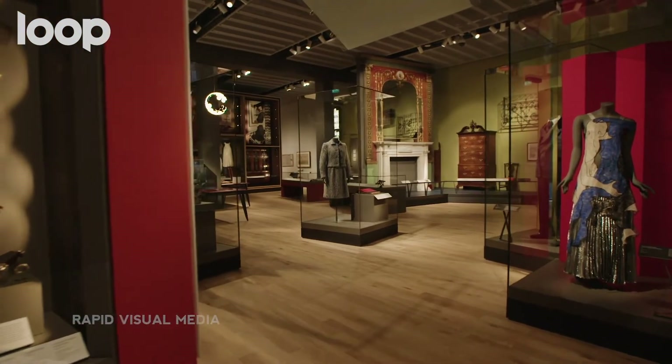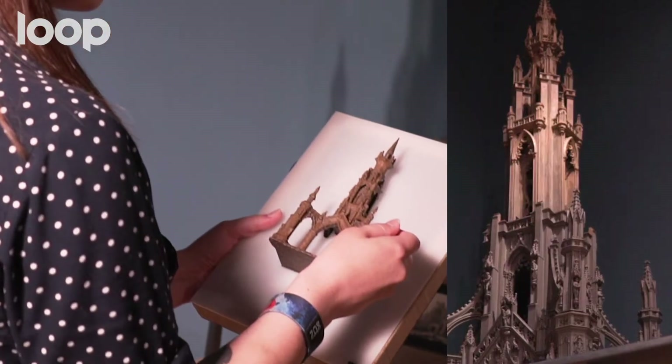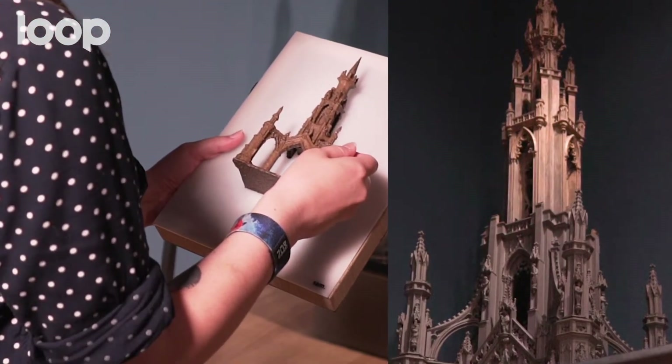The V&A is such a big deal to Dundee, so I wanted to make sure that everyone would get a decent experience. Accessibility is so important, especially in a museum environment.